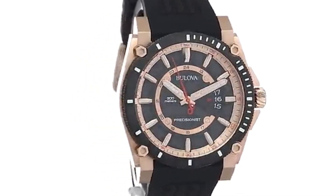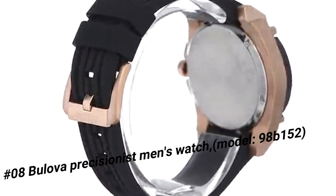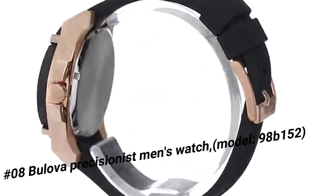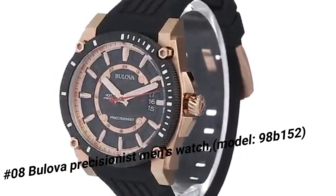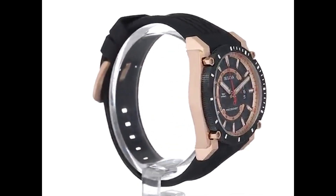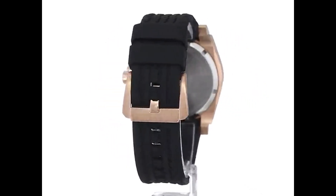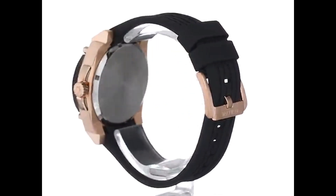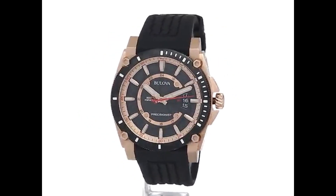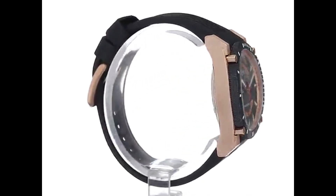Number 8: Bulova Precisionist Men's Watch 98B152. Current price is $216. Rose gold tone stainless steel case measures 46mm diameter by 14mm thick. Durable black rubber strap includes a stainless steel buckle. Patterned black dial accented by luminous rose gold tone hands and hour markers. With quartz movement allowing accuracy of 10 seconds per year, the Precisionist lives up to its name. Convenient date display at the third hour. Scratch-resistant mineral crystal protects the water-resistant case. Water resistant to 300 meters.